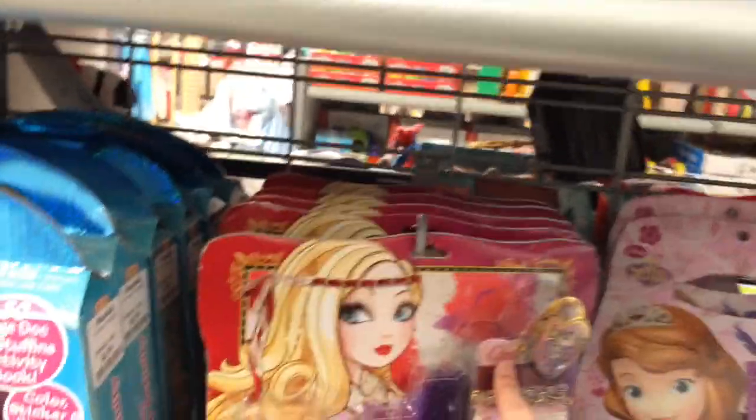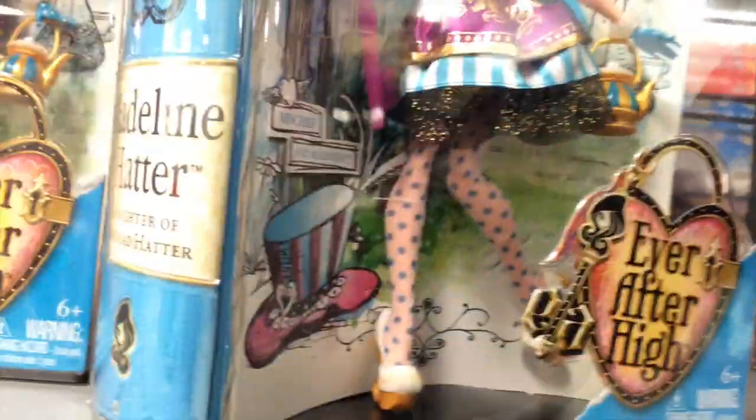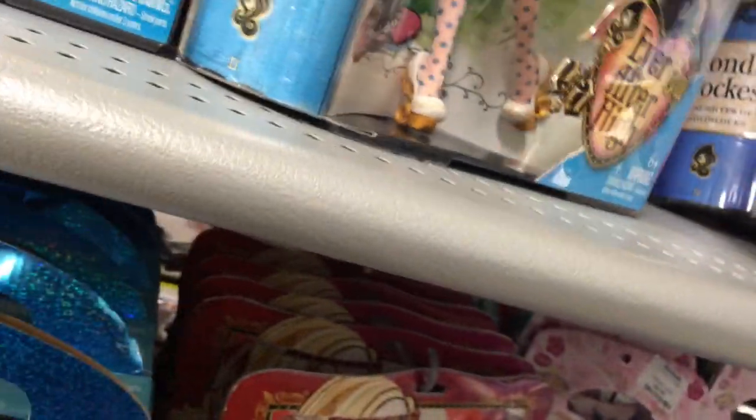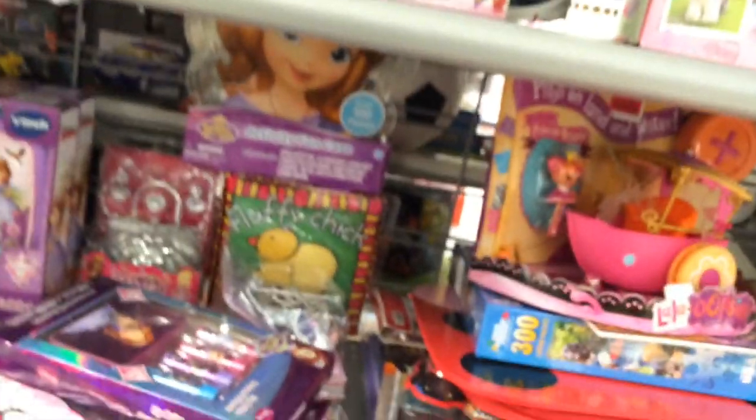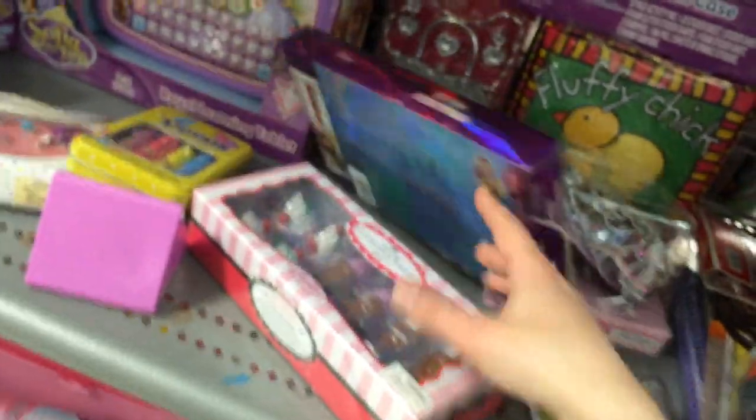There are a ton of her at the same price — not bad. We've got tons of this. Remember that DJ Mattel? Let's see what else is here. I love the detail on her dress. They've got Maddie, they've got Cupid, lots of characters — they actually have lots of Maddie.